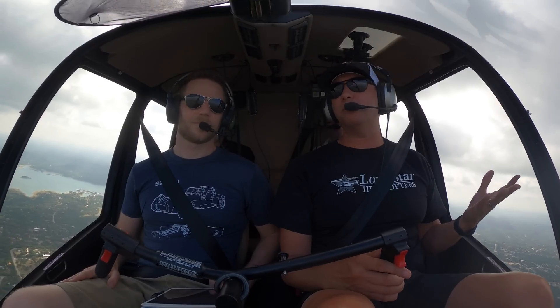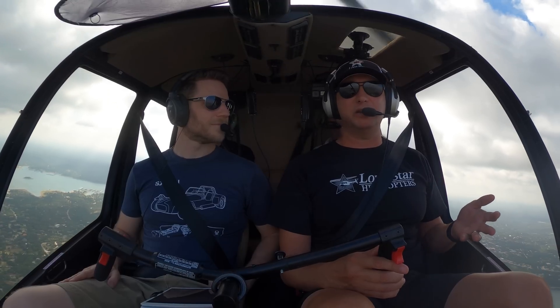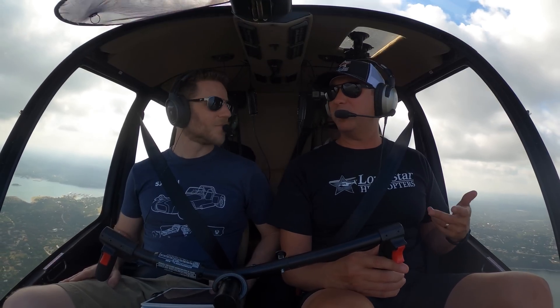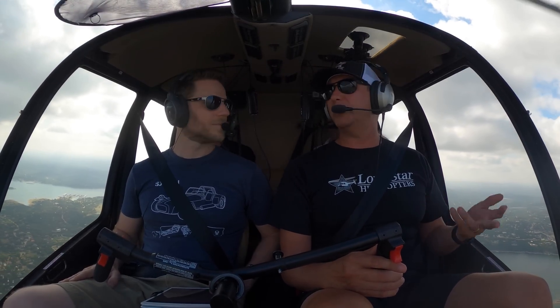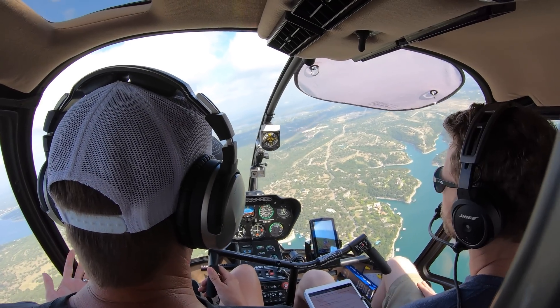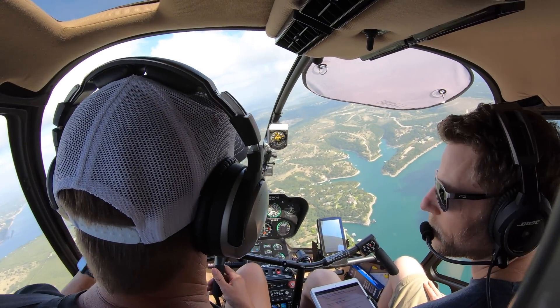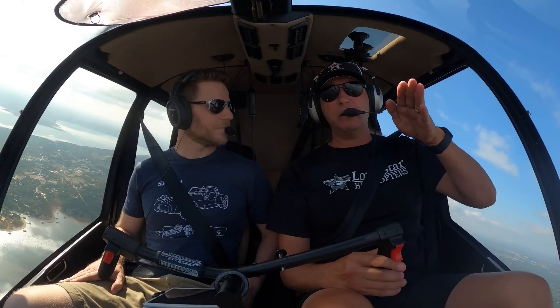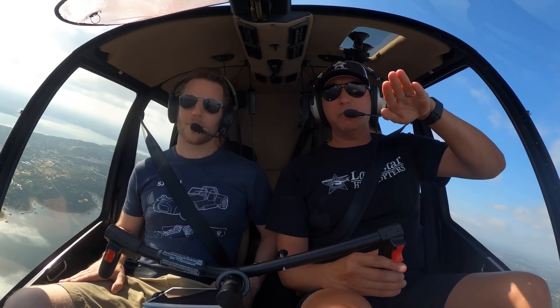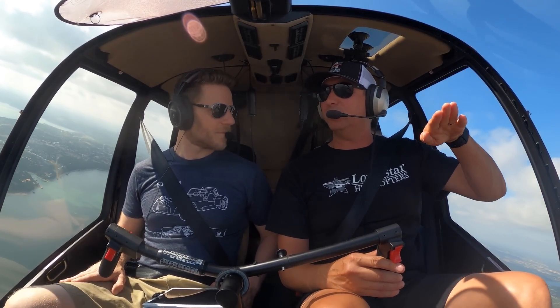It's kind of like on a mountain bike or a 10-speed bike. If you're pedaling and you stop pedaling, your back wheel is going to continue to spin, because it has what we call a freewheeling unit in it. If our engine was to fail, what I would do is get rid of the pitch - the mechanical drag of the main rotor. I would flatten out the pitch, and by flattening out the pitch, you get rid of the drag and it allows the rotor to continue to spin.